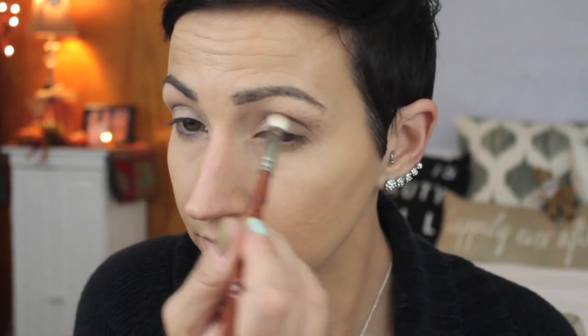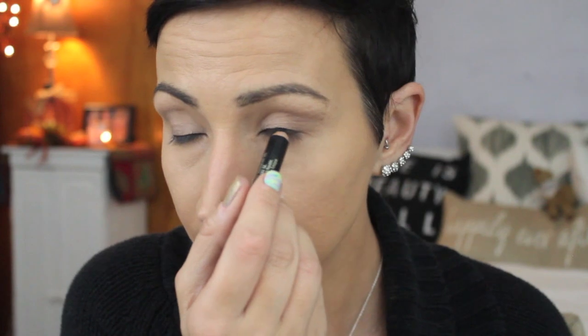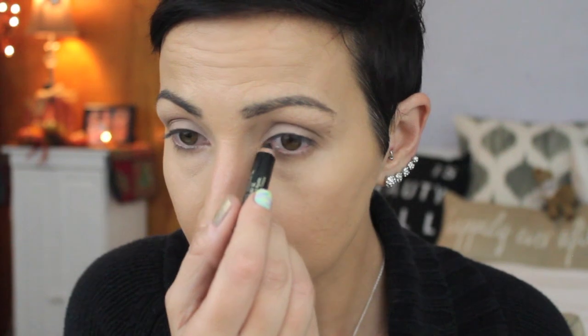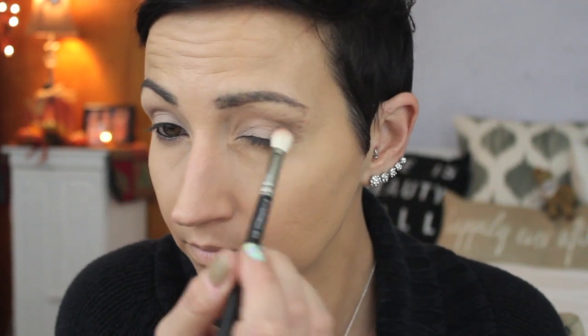I went in with the shade 13 and put that all over pretty much my entire lid, focusing it on the inner half so it would be bright. Then I took the shade Radar and put that on the outer part, fading it toward the inner part. This is my typical eye look — I didn't do any shimmer or glitter because I wanted it to be nice and matte. Then I went in with my L'Oreal Voluminous Smoldering Eyeliner in black and tight-lined and did my waterline.